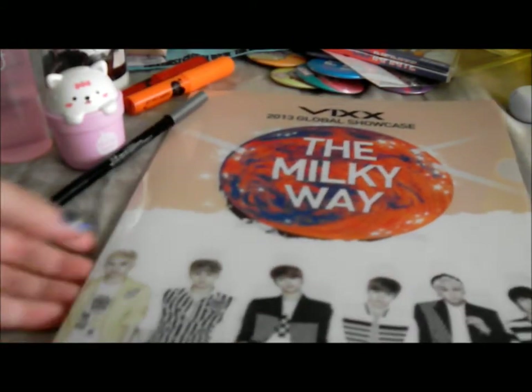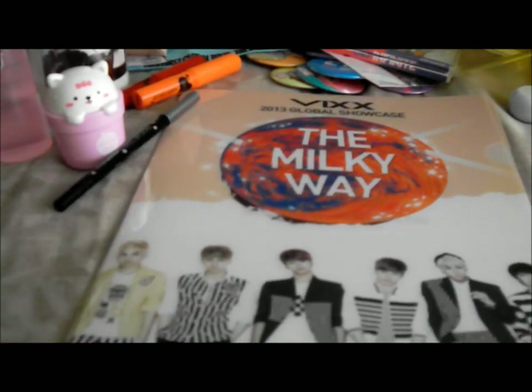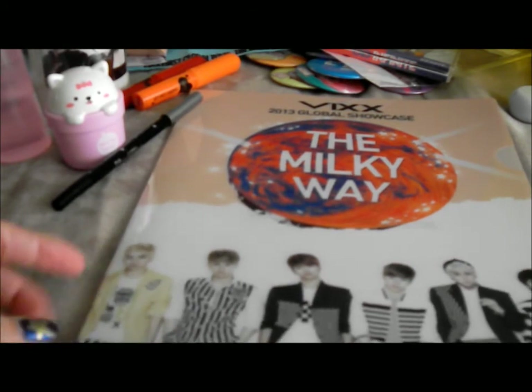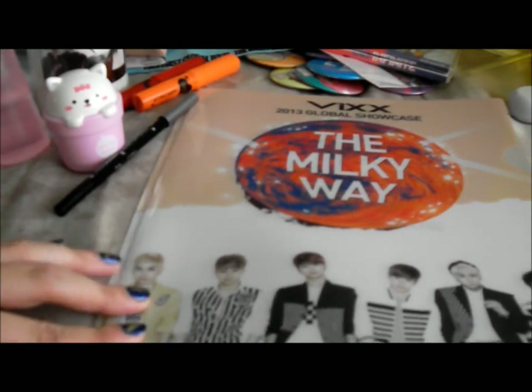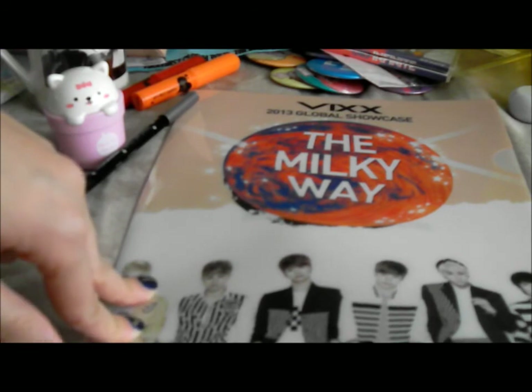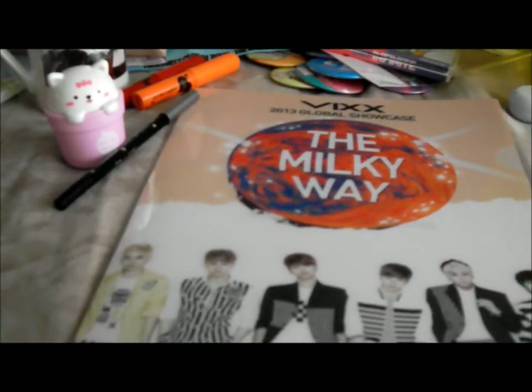But it was an amazing showcase. I cried during 'On and On' when Ravi started rapping, because they opened with 'On and On' and I didn't think I'd cry, but I started crying because I was so happy. My friend was crying too, so we cried together. And they're having their showcase today in LA, so most of my friends went there. I'll write a fan account later because my thoughts are still crazy and all mixed up.